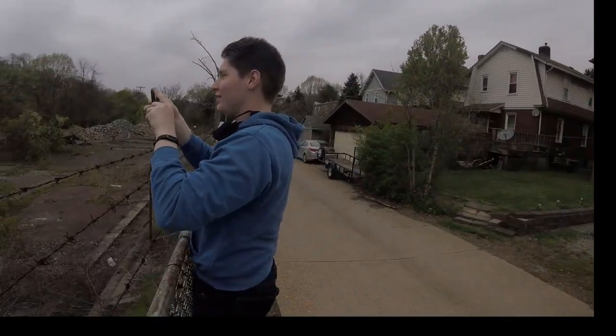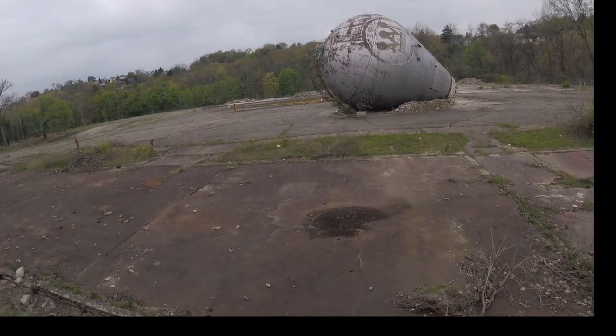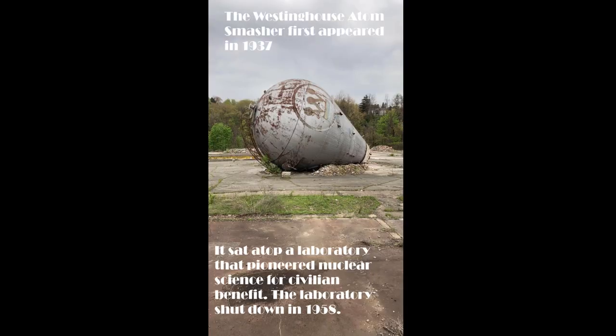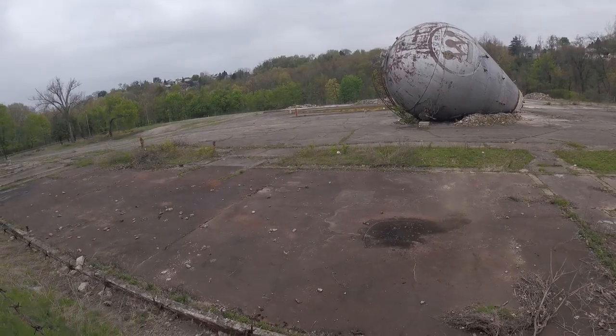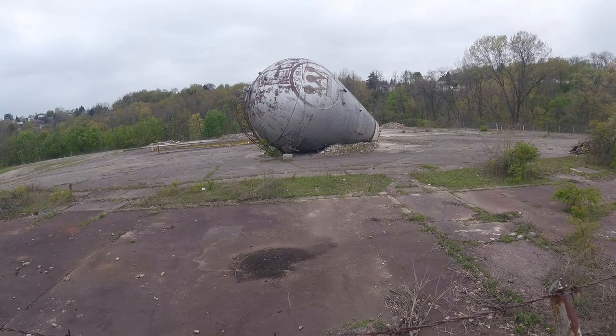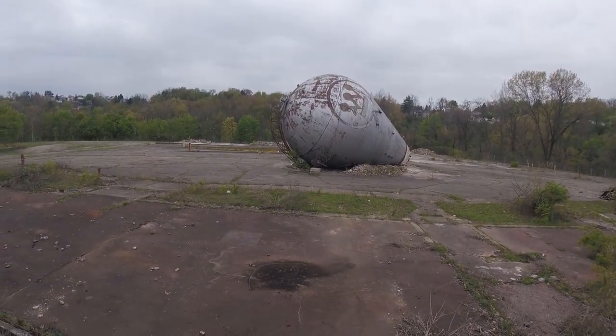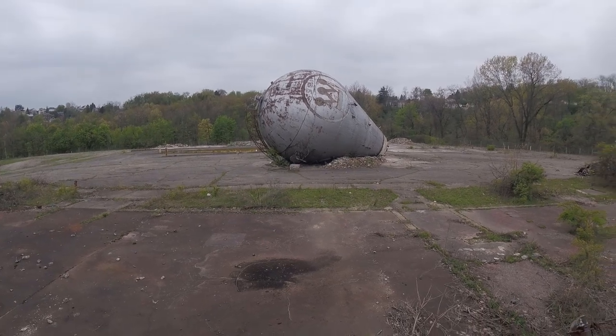Hey guys, Extreme Exploring here. Probably doing our shortest video ever, but yeah, we're just looking at this giant thing. No real way to get in here, so we're not going to try to jump barbed wire because that would probably hurt and it's probably not allowed. So we're just going to make a very, very short video.